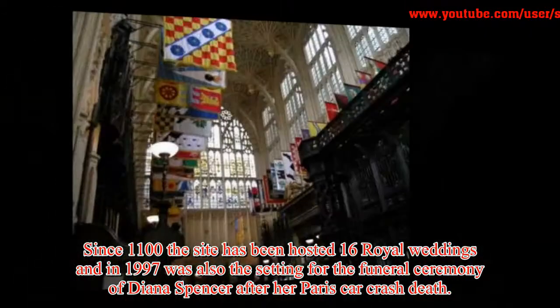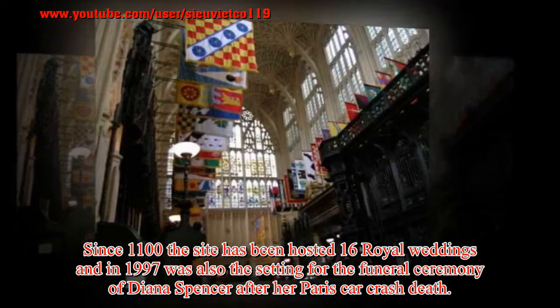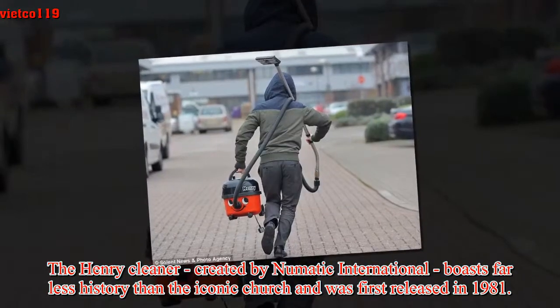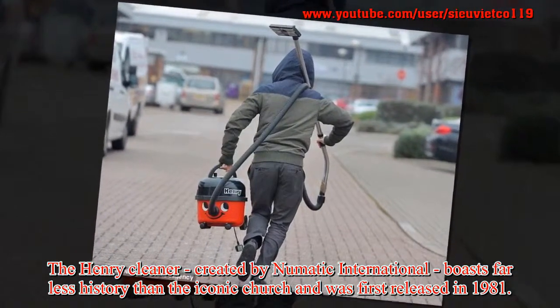Since 1100, the site has hosted 16 royal weddings, and in 1997 was also the setting for the funeral ceremony of Diana Spencer after her Paris car crash death. The Henry Hoover, created by Numatic International, boasts far less history than the iconic church and was first released in 1981.